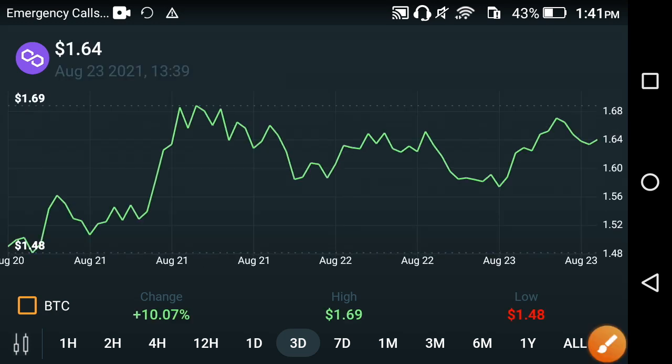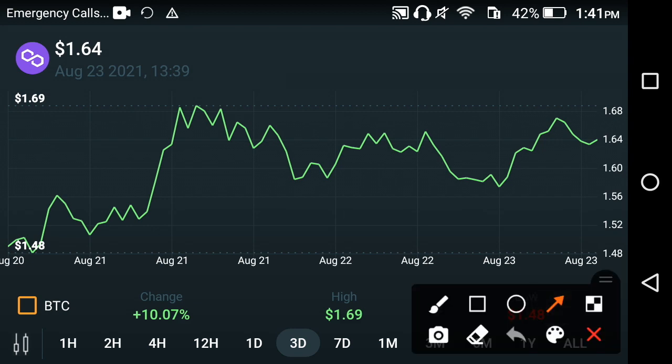Hey, what's up Polygon holders. In this video I will give you a very special message about the price prediction of Polygon coin. After a very long time, Polygon is starting to move upwards, and I am very excited to see this. You can see 10.07 percent profit in just three days. The highest price is 1.69 USD and the latest price is 1.64 USD, so the price is totally going to be increasing.